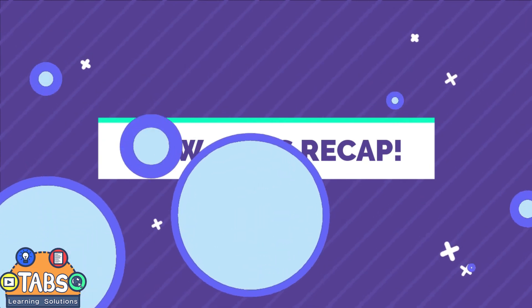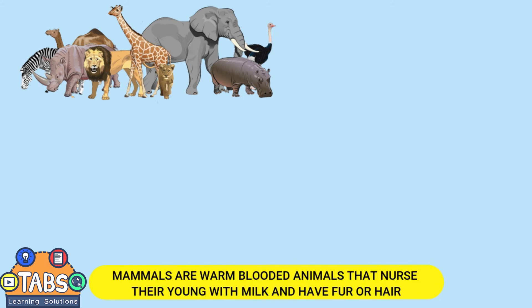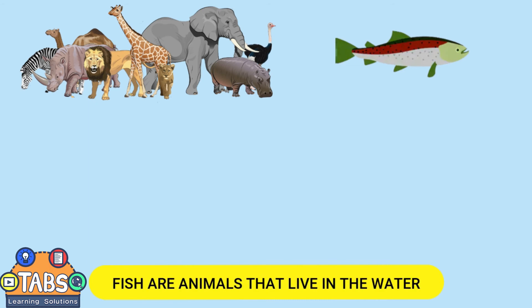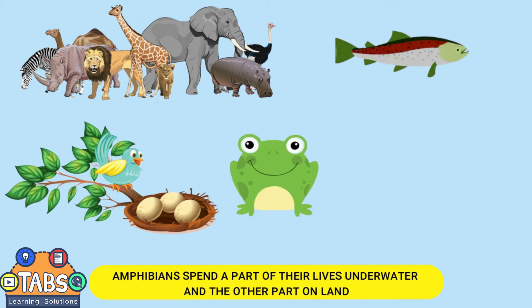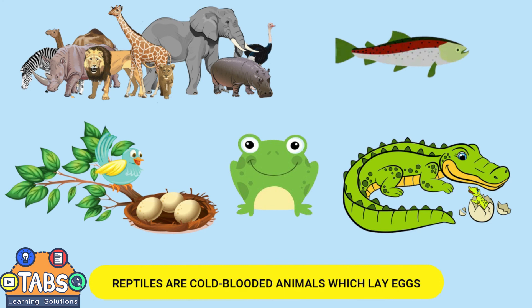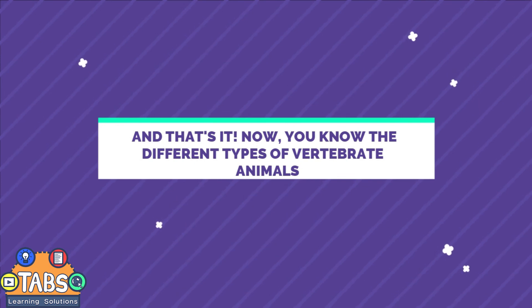Now let's recap. Vertebrate animals are animals that have a backbone. Mammals are warm-blooded animals that nurse their young with milk and have fur or hair. Fish are animals that live in the water. Birds are animals that have feathers, wings, and lay eggs. Amphibians spend part of their lives underwater and the other part on land. Reptiles are cold-blooded animals which lay eggs. And that's it! Now you know the different types of vertebrate animals.